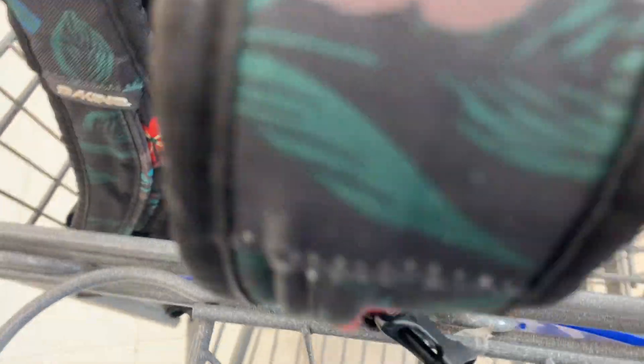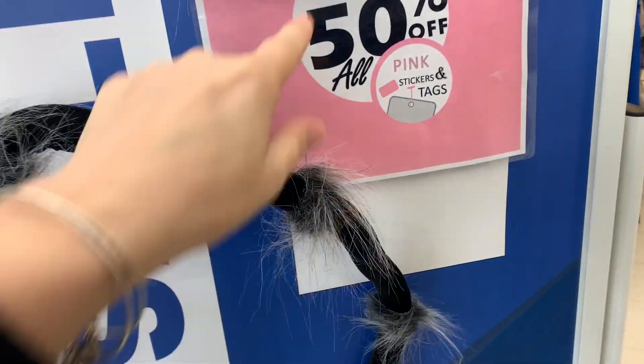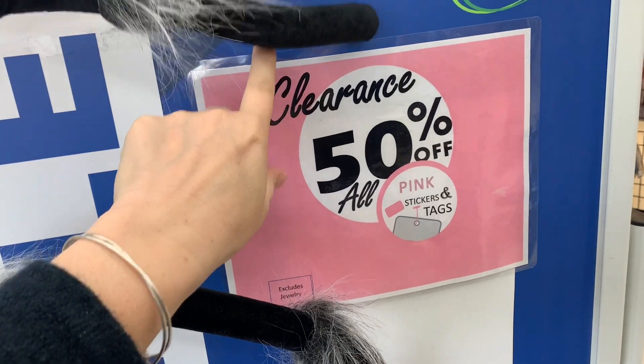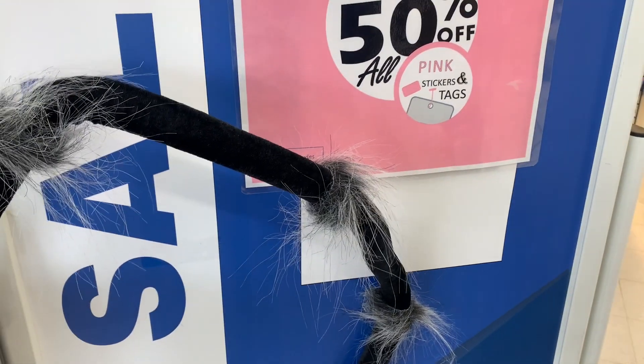Thank you guys for joining me for another evening — this is my 100th video! Tell me what you'd like to see on this channel. Do you like the painting and creating? Do you like the thrift? Do you like both? Oh look — 50% off! Pink stickers and tags are half off.